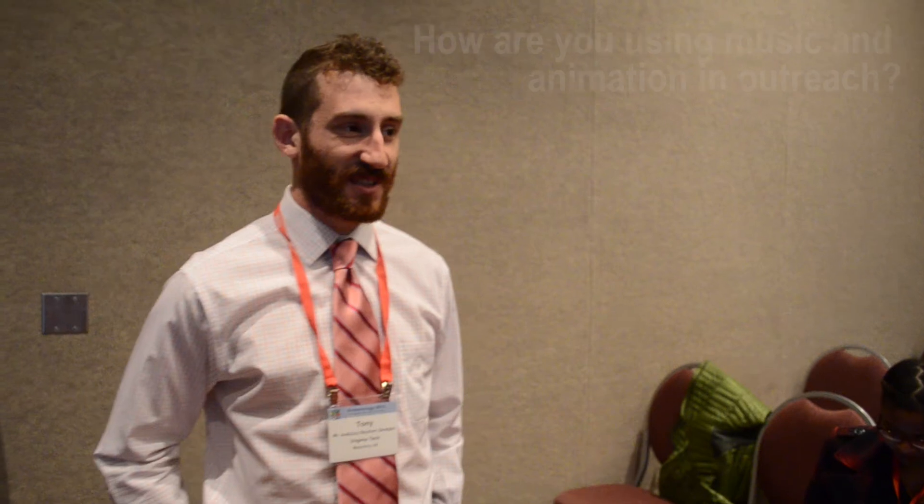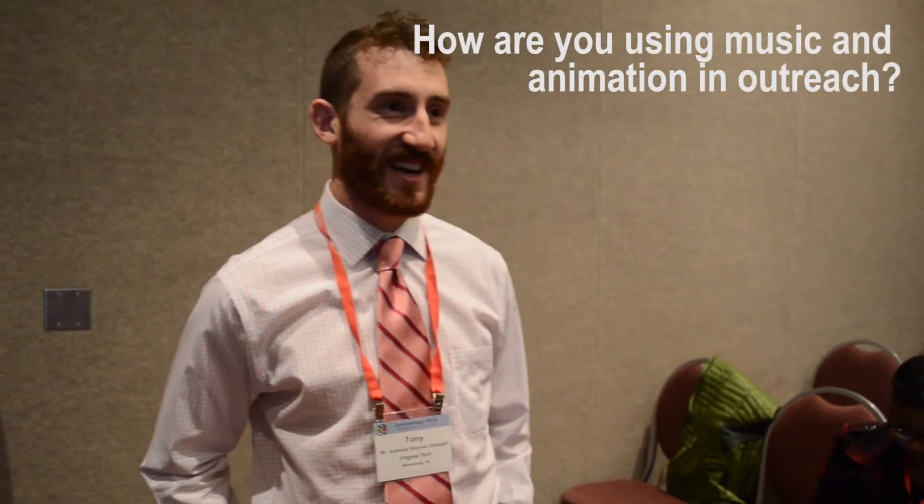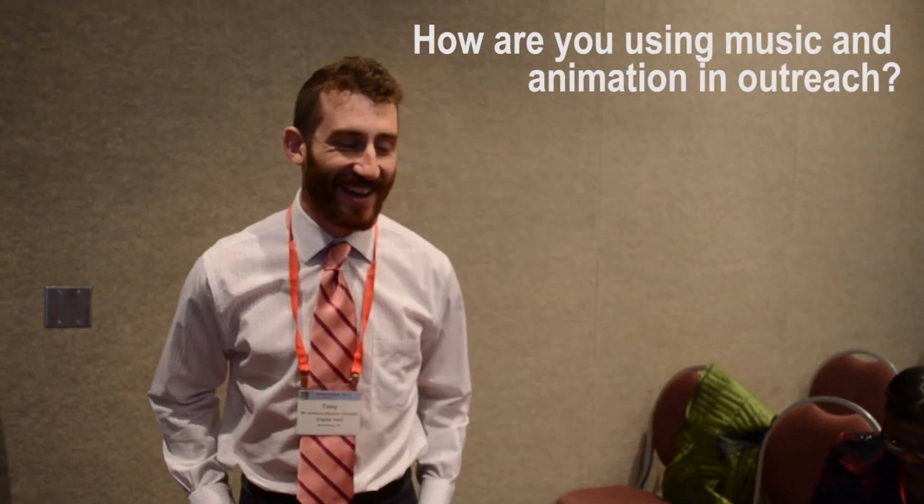As a grad student, Soils Alive is the only extracurricular activity I'm involved in. It started with some close friends of mine who are musicians, and they encouraged me — as a scientist teaching a group of middle school students about soils — to drop the PowerPoint presentation and turn the lesson into a singalong that students could actually get into and memorize the key points.